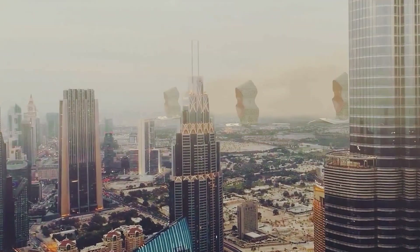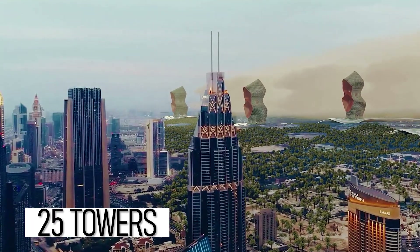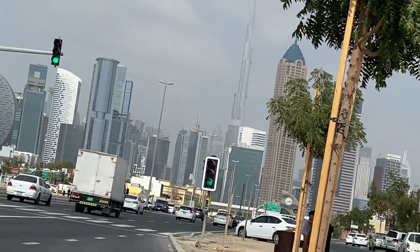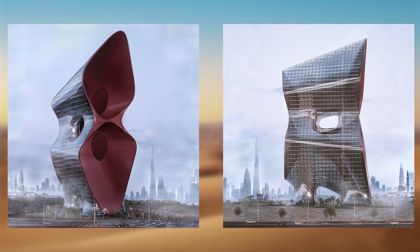The absorbent sandstorm skyscraper project consists of 25 towers on the Dubai main route. With the design idea to deal with sandstorms in Dubai, these towers have turned their form into an open embrace to absorb dust particles.